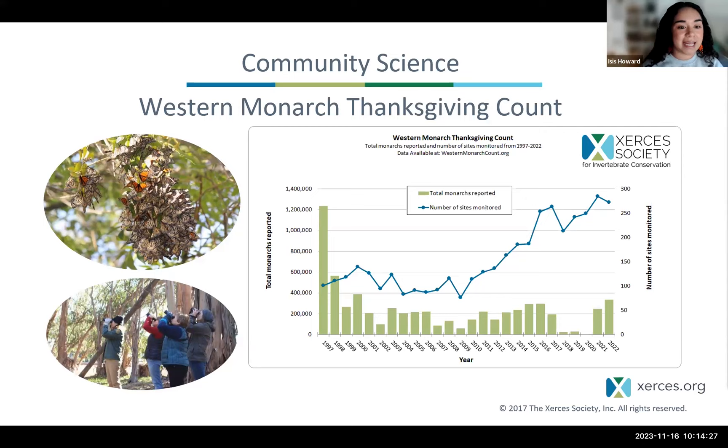The Western Monarch Thanksgiving Count started in 1997 by Mia Monroe and a few other wonderful monarch conservationists. Now it's grown from a handful of people to over 300 volunteers participating, plus numerous agencies and local organizations, with the Xerces Society now taking a big role in coordinating the project. You can see by the blue and green graph that we're tracking monarch count estimates from 1997 all the way up to 2022. This year's Thanksgiving count is currently underway — it's a little too late to participate this year, but you're now learning about this for next year, and maybe this presentation will inspire you to get out to some of the groves and start looking for monarchs in your community.